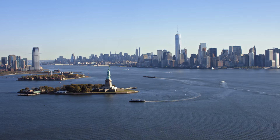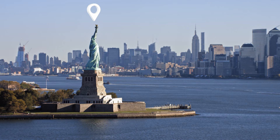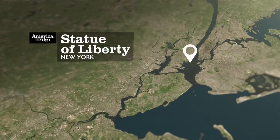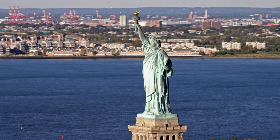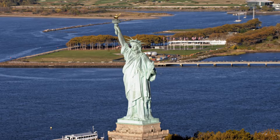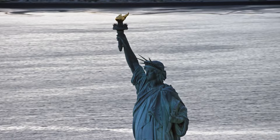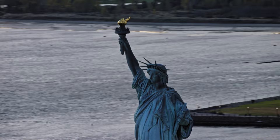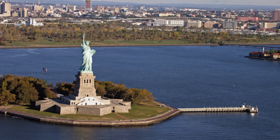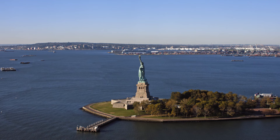High above New York Harbor, the Statue of Liberty stands as one of the United States' most iconic symbols. The statue was a gift from the people of France, honoring the two nations' common quest for freedom and democracy. And while most people associate Lady Liberty with New York City, the geography is not so simple — from the air it is clear the statue lies just off the New Jersey coast. Liberty Island is an exclave of Manhattan: New York territory surrounded by the waters of New Jersey.